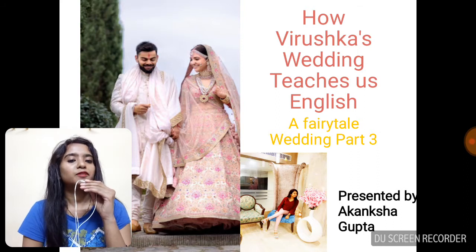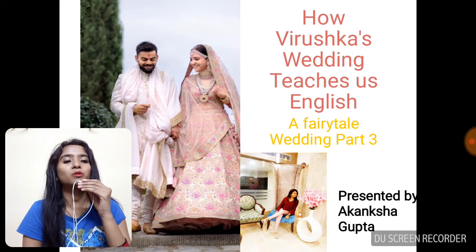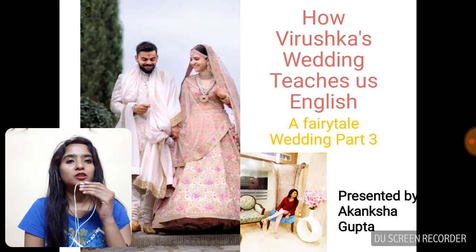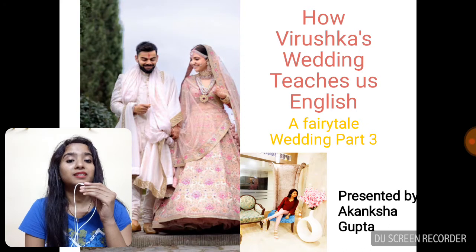But before I start with this third part, I would like to tell you what I've covered in the previous two videos. In the previous videos we talked about the amazing venue where the wedding took place. Then we talked about the entire ensembles — the dress of Anushka Sharma — and also how the bride and the groom complemented each other. Then we discussed how the attires and the flowers used to decorate the venue were in sync with the entire Tuscan skies and Tuscan surroundings.